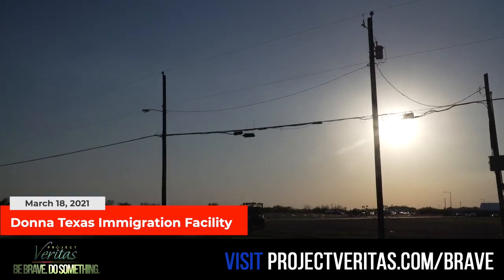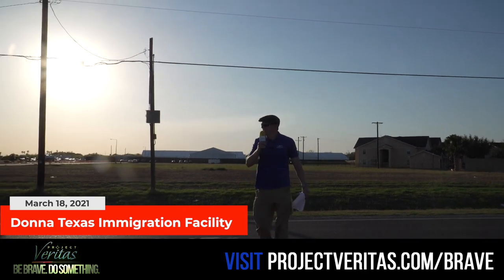Some extraordinary images here. The security guard is telling us to leave. He's pissed.